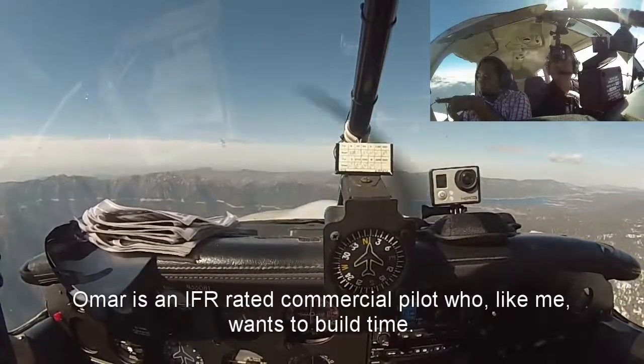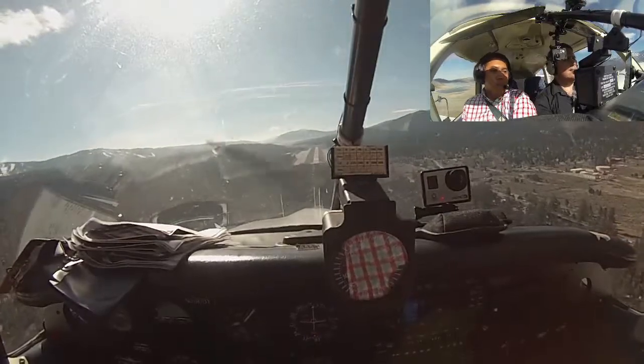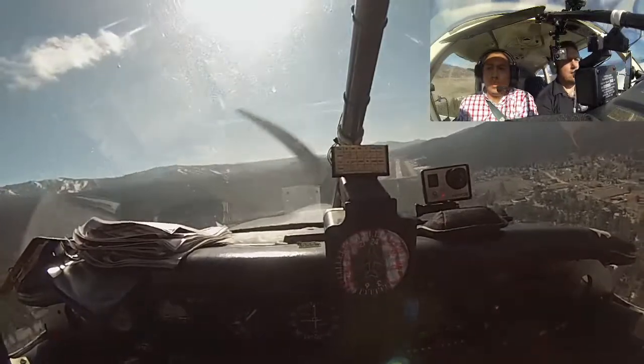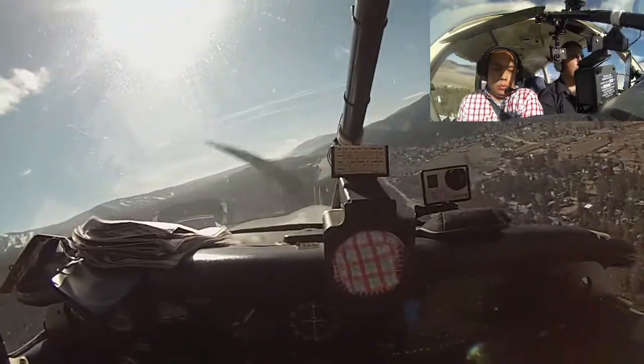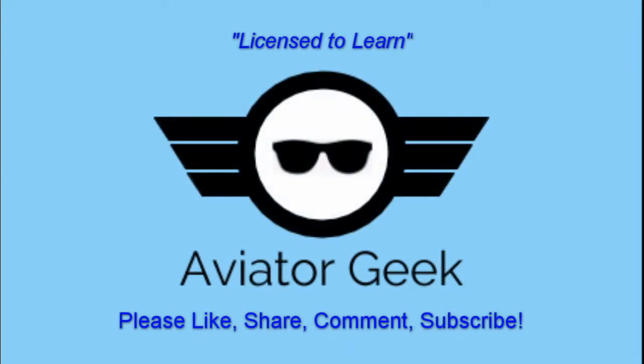So you would want to hug this cliff right here? Whoa. Alright, that's fine. We'll be right back.